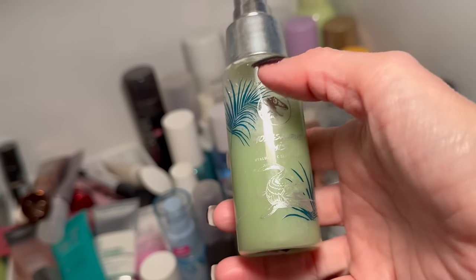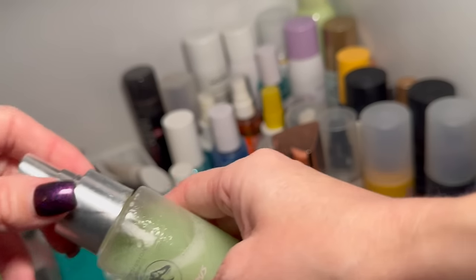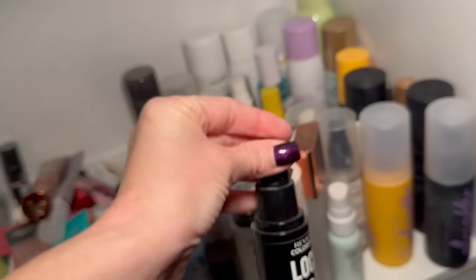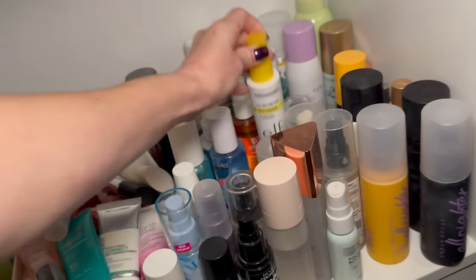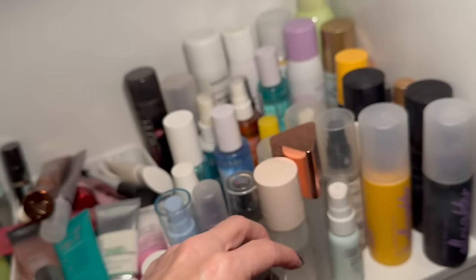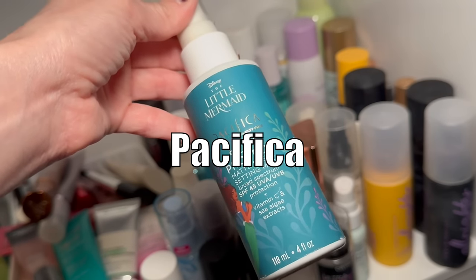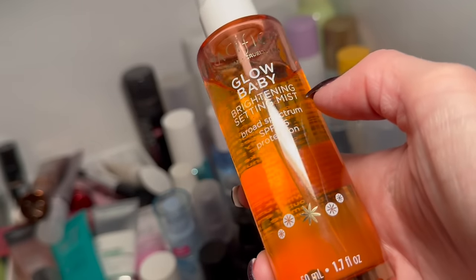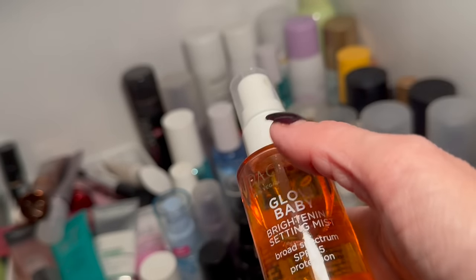Urban Decay All Nighter Ultra Matte is staying. The Makeup Forever one I got not too long ago is staying. The Profusion one kind of looks off now — decluttering. The Revlon Lock Setting Mist will hang out a little longer. The Elf Sun Touchable setting spray with SPF is one I recommend. The Catrice one I like and I'll keep it. The Little Mermaid Profusion one isn't expired so it can hang out, and the SPF 45 Glow Baby I'll keep for no-makeup days.